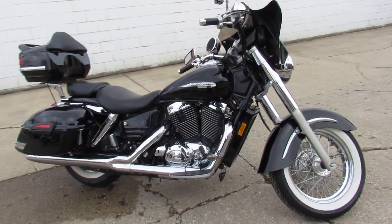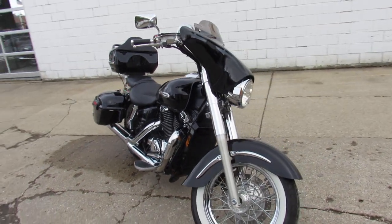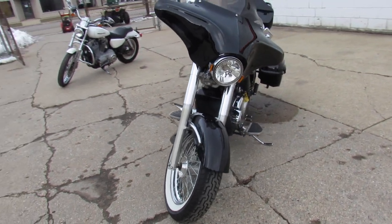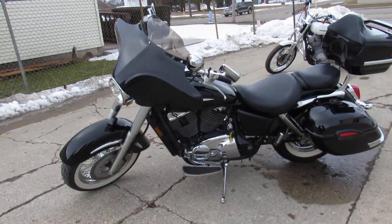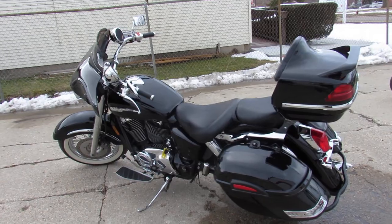ApprovalPowerSports.com here doing some videos on the used cruisers. I got a cool one to show you — a '99 Shadow 1100 Aero for sale. This one's only got 13,957 miles on it. It's a two-owner bike, adult owned, and the pride of ownership is obvious here guys. It's super clean.